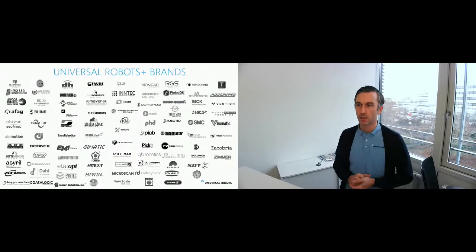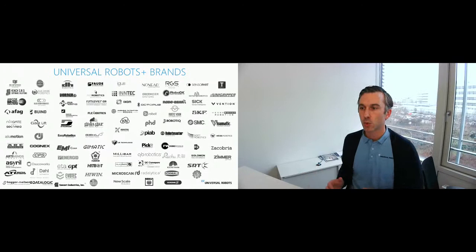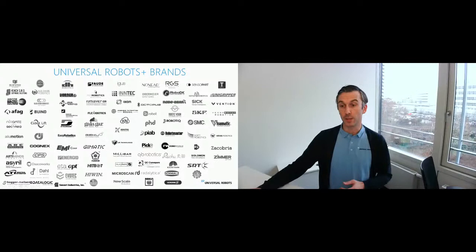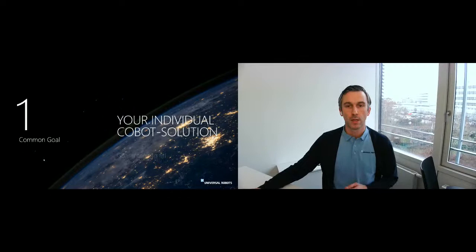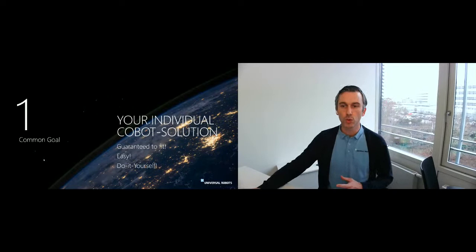The UR Plus family includes very different kinds of companies — big companies, smaller companies, software houses, and hardware companies. Everyone can apply to certify their own product within our platform. We have one common goal: to enable an individual, covered solution. Guaranteed to fit means everything should work with other components in an easy way and enable do-it-yourself for the end user or simple integration for the system integrator.